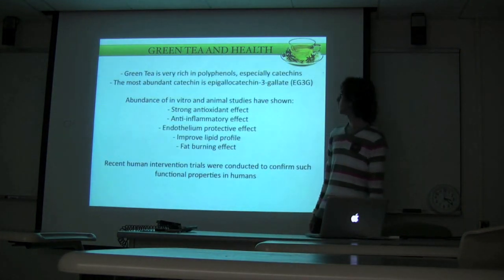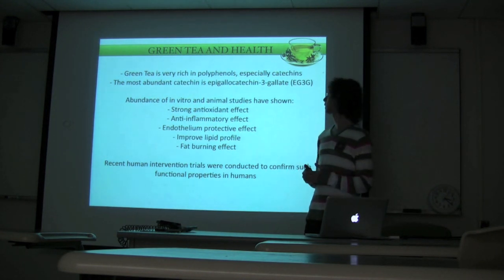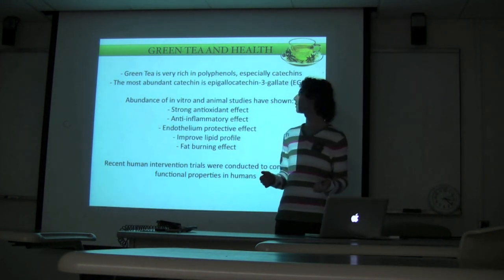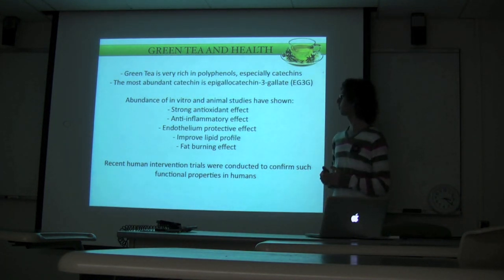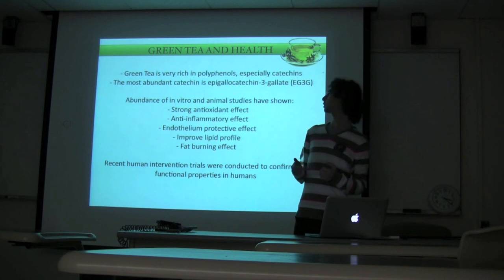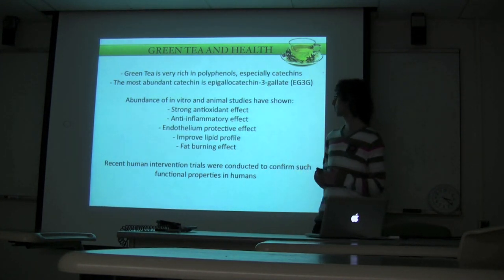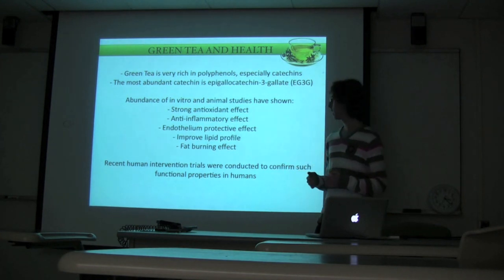Green tea is very rich in polyphenols, especially catechins and especially epigallocatechin gallate (EGCG), which has been widely investigated for its potential cancer-preventive and cardiovascular-preventive effects. We have an abundance of epidemiological, in vitro, and animal studies showing that green tea has a strong antioxidant effect due to its phenolics, an anti-inflammatory effect, an endothelium-protective effect, and it is able to improve lipid profile. It also has a fat-burning effect, which we will discuss later.